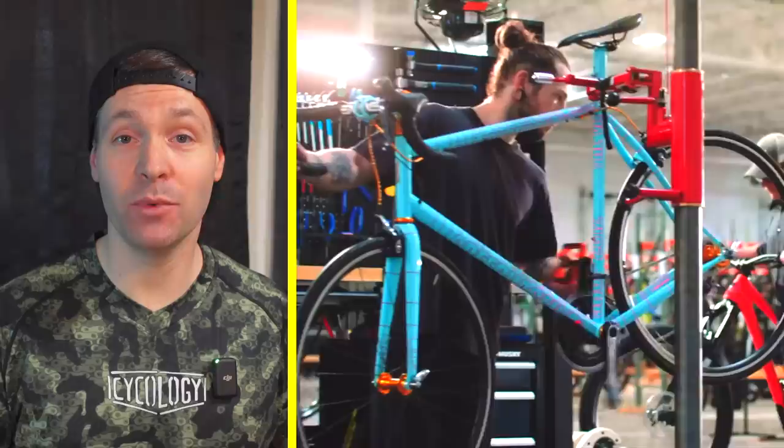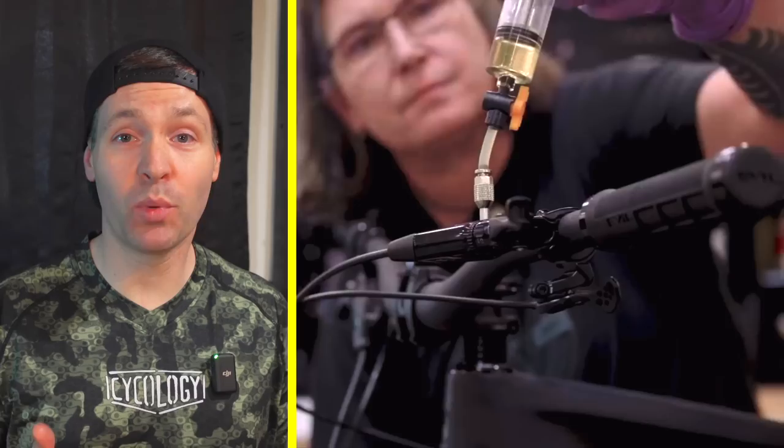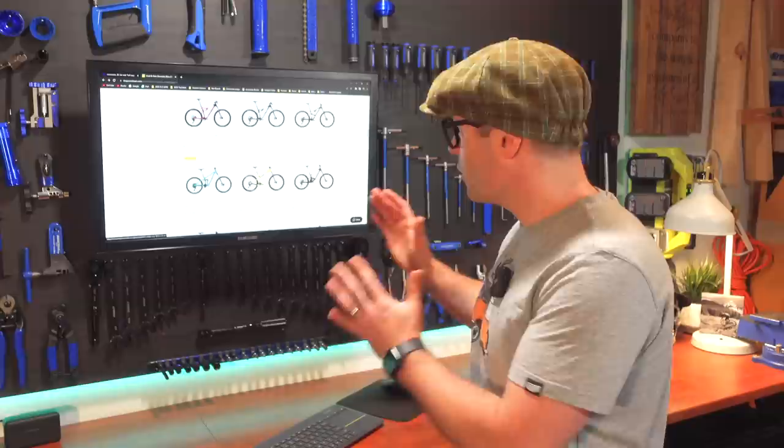Each bike that comes through TPC gets seen by eight different technicians while going through their 141-point inspection. They service the suspension, brakes, and drivetrain, and replace any worn parts so you don't have to in the future. Before buying, you can chat with their ride guides to make sure you're getting the perfect size for you. And to make it totally risk-free, TPC has a 30-day satisfaction guarantee — you don't like the bike, you return it and get a refund. Simple.